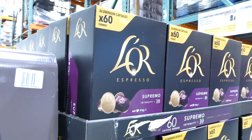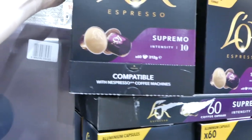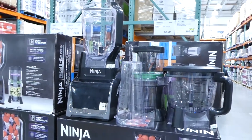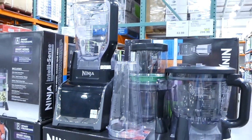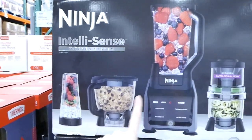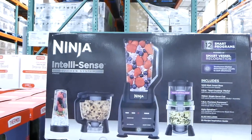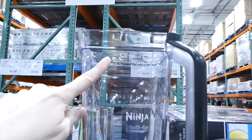Costco has the L'Or Espresso Supremo coffee capsules on sale — $5 off, and you get a 60-pack for $20. The Nutri Ninja IntelliSense kitchen system is a 1,200-watt blender with different bottle attachments and a spiralizer, on sale for $60 off at $300. It's a pretty big base — goes up to 2.1 litres.